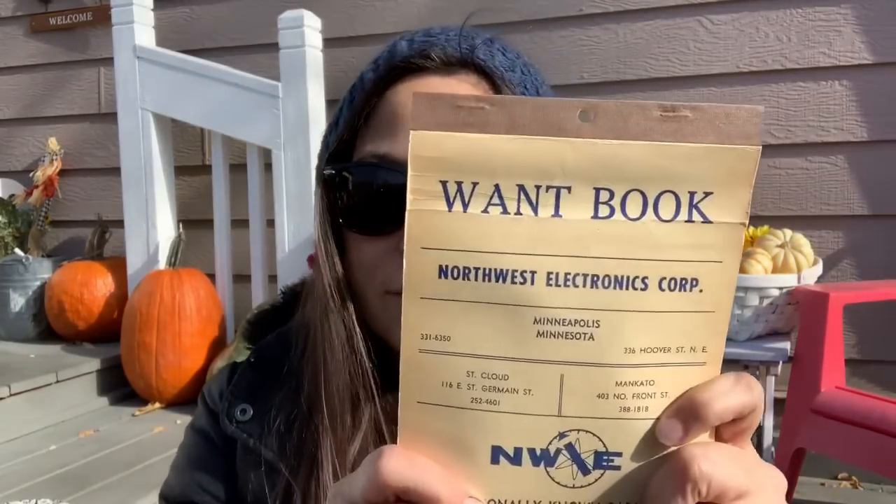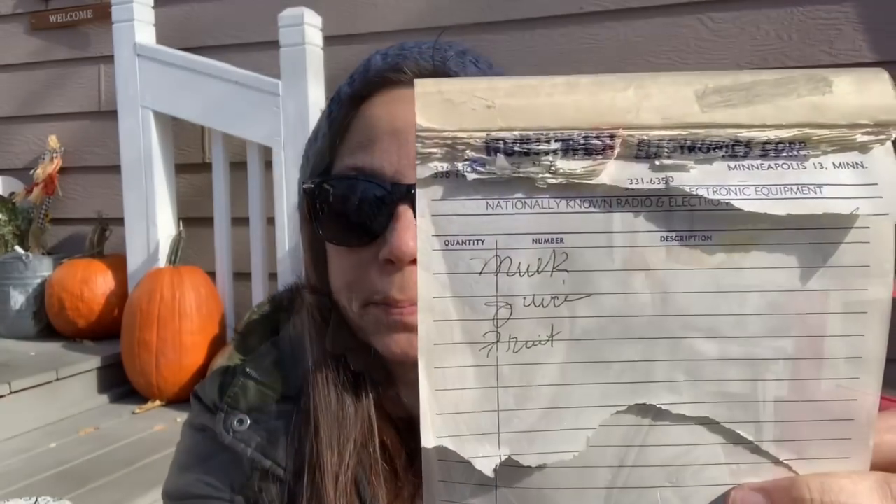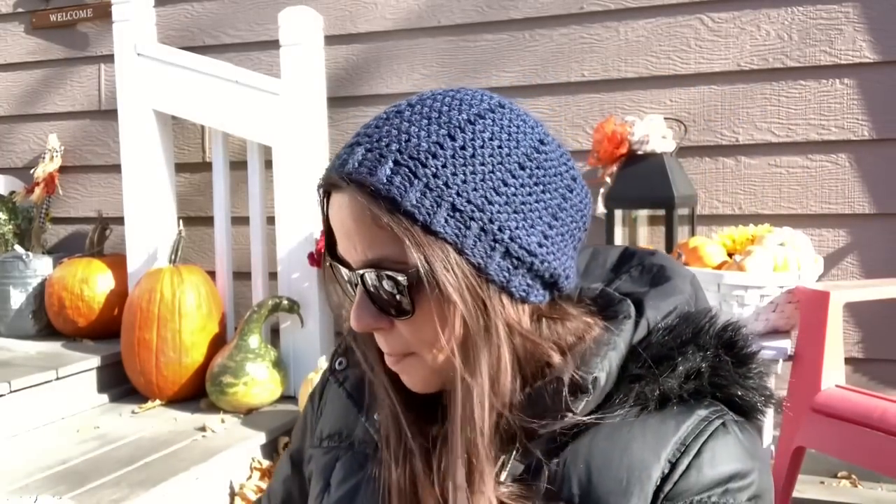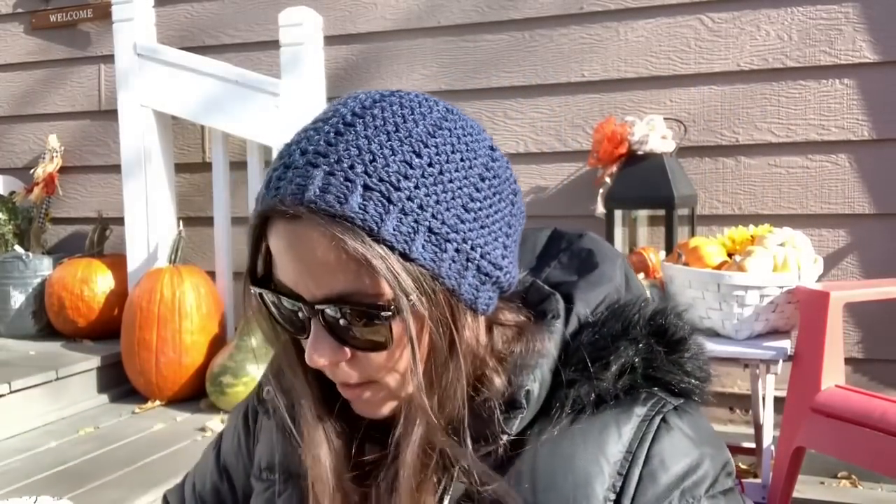I did get this for my junk journal — I just thought it was cool. It says 'Want Book, Northwest Electronics Corporation, Minneapolis.' Anytime something says Minneapolis I pick it up, and the pages actually say Minneapolis too, so that was cool. Someone had started a grocery list in it. It's also full of the canning rings I'm trying to collect to make another one of my little canning ring pumpkins — I can link that video above if you haven't seen it.